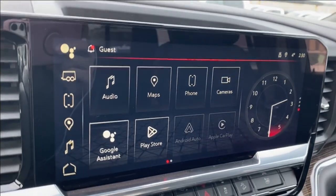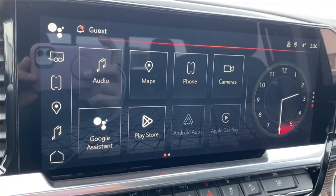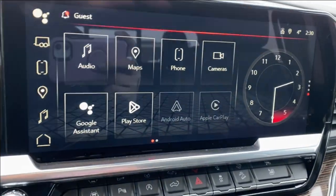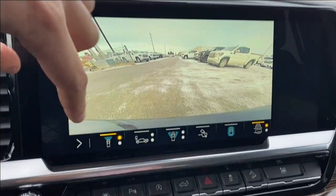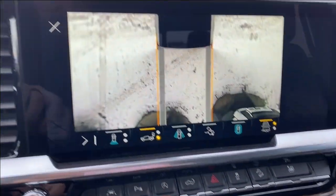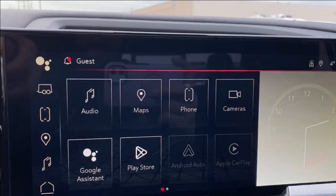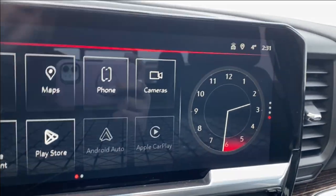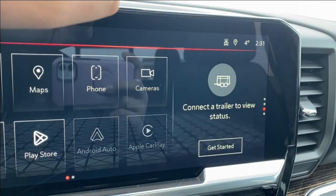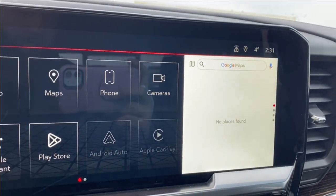The entertainment center in the middle has your audio — AM, FM, and Sirius XM radio — navigation, and more phone settings if you're connected. You have cameras that you can look through; just tap on any one of the options along the bottom and that'll change the camera angle and what you're looking at. You also have your Android Auto and Apple CarPlay. On the right hand side you can see a digital clock, and you can change that to your trailer status, the music you're listening to, or even the map if you'd prefer navigation.